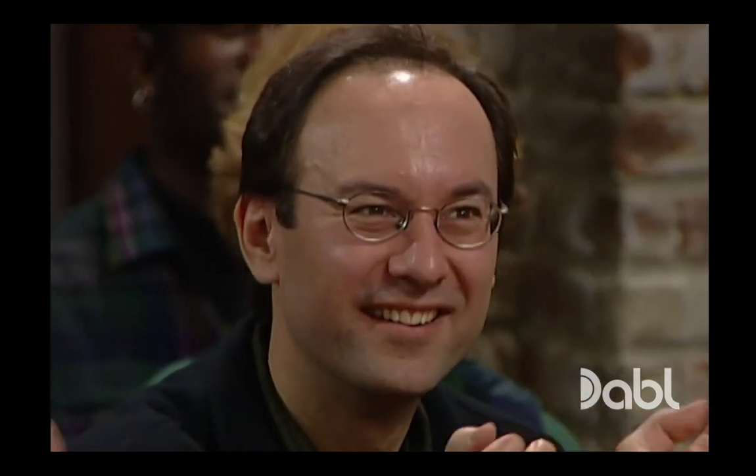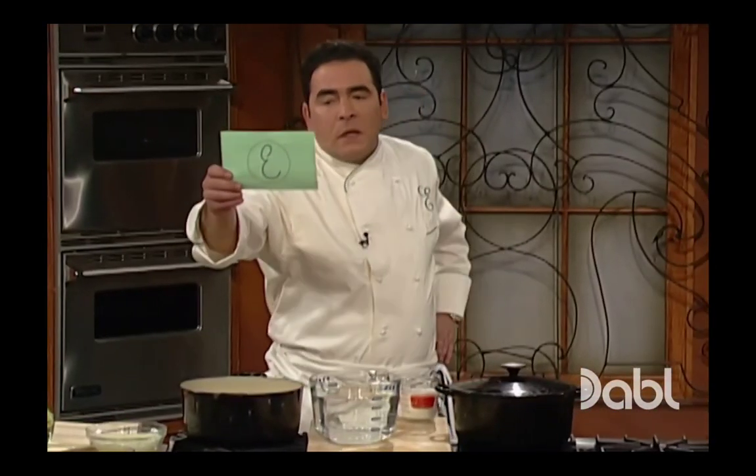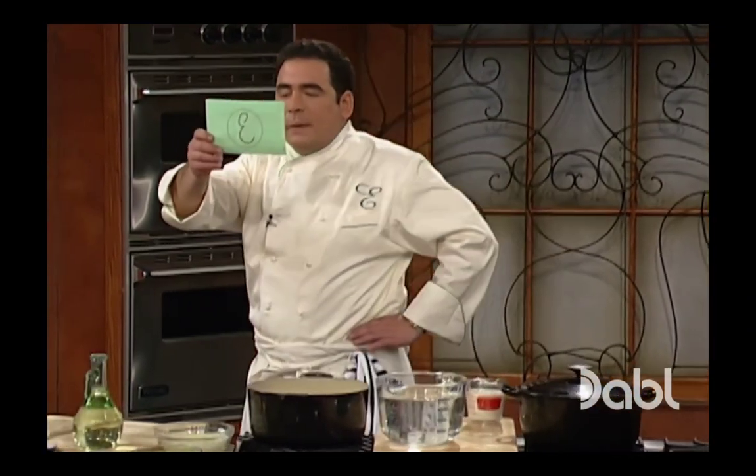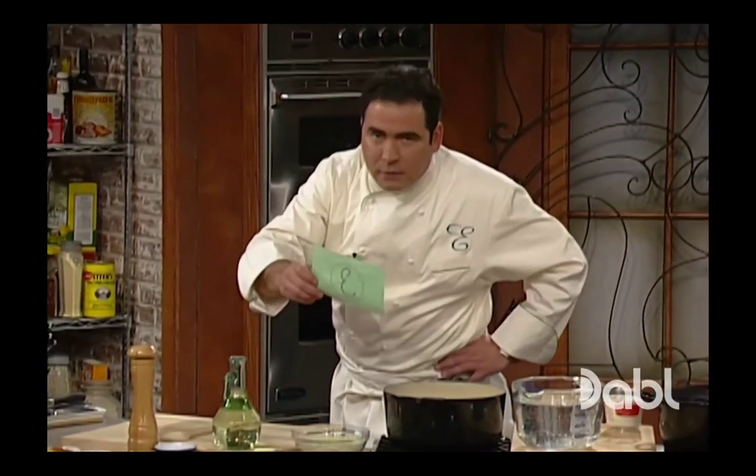Thanks for writing in. And all of you guys, if you want to write in and check out our e-board or our email, go to www.foodtv.com.